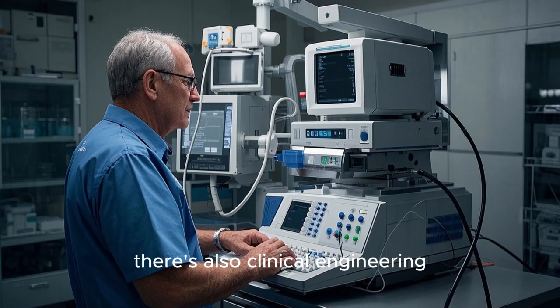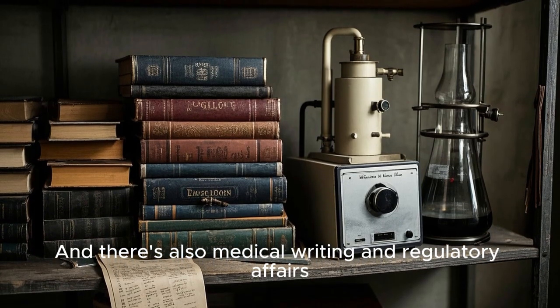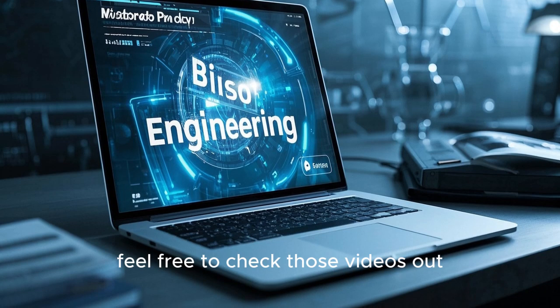Outside of the lab, there's also clinical engineering, which I made a whole separate video about. You can watch that here. And there's also medical writing and regulatory affairs, which I've also made videos about. If you want to learn more about these career paths, feel free to check those videos out.